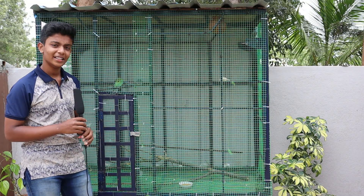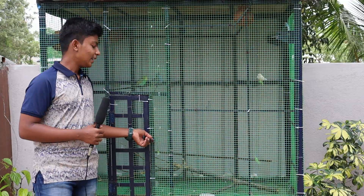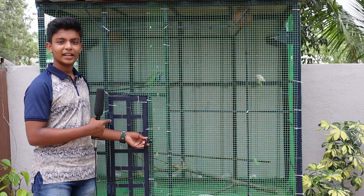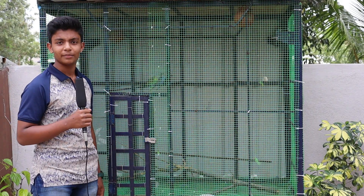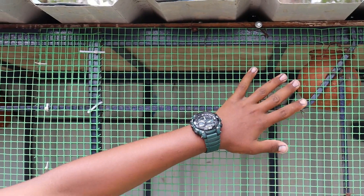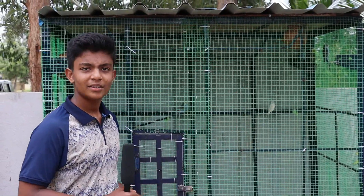The welding part was a real challenge. So after welding, I started to paint all these parts. I attached a little door so that I can access into the cage. I bought this mesh and tied it up with tags to the frame. I attached some pots so that the birds can have them as their nests.